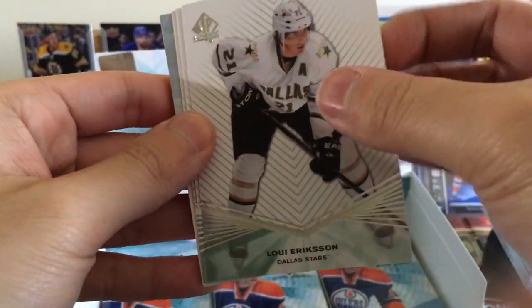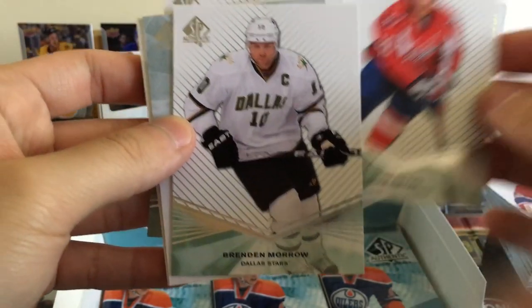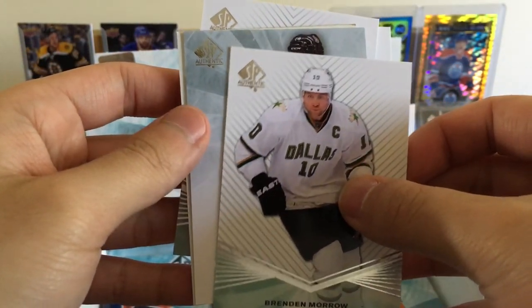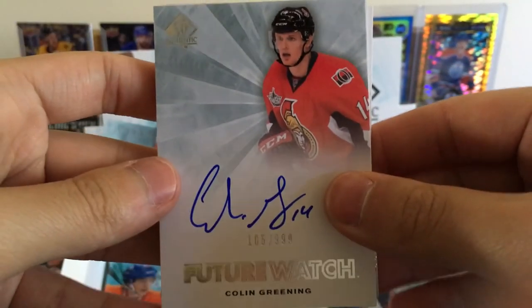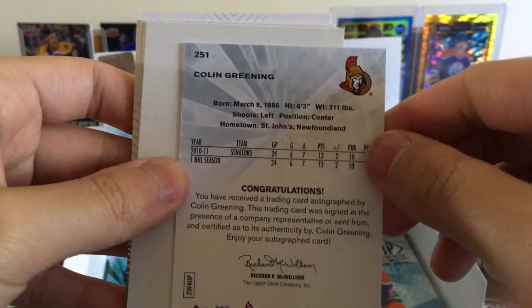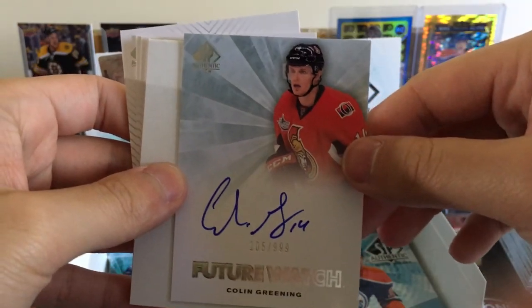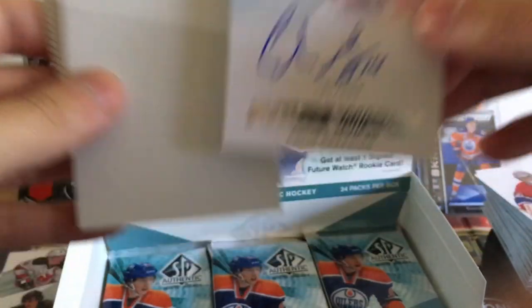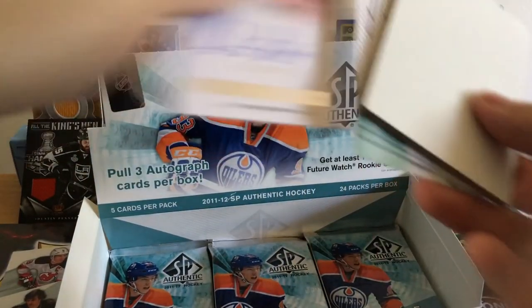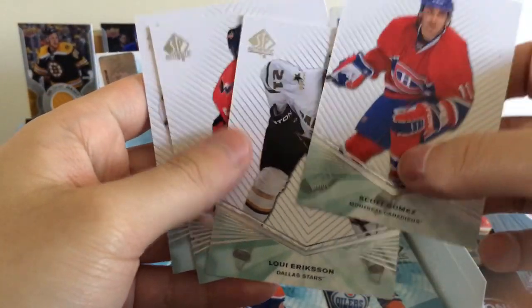Louie Erickson — oh, I got an insert. Mike Green. Brendan Morrow. Is that a — Future Watch? Yes! Colin Greening, Future Watch, numbered 999. I think he just won the Calder Cup with the Marlies. We literally got one of the worst Future Watches. Hopefully at least the other autographs will be better.